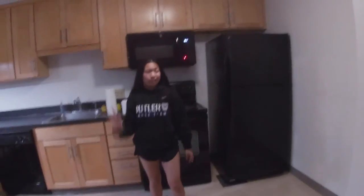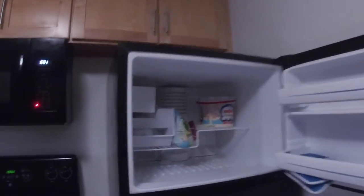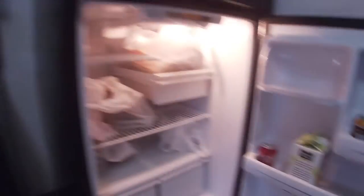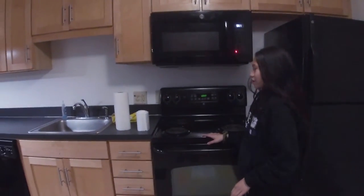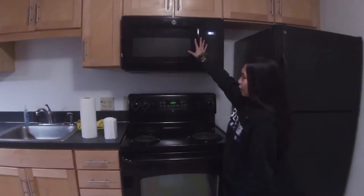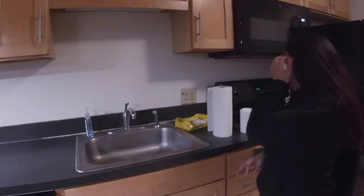We have the fridge — it's nice. We're literally moving out so there's nothing really in it. Then we have the fridge area, very nice. Then we have an electric stove, oven, microwave, and a sink area.